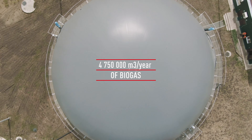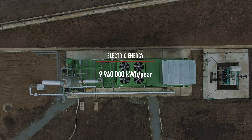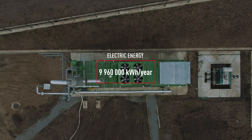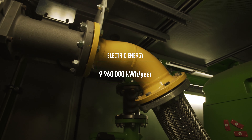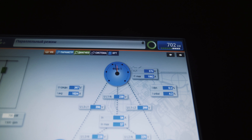Biogas processed to remove moisture and sulfur is burned in a Jenbacher co-generator. Heat from engine cooling is recycled for greenhouse use. Electricity generated is supplied to the grid and sold at the green tariff.